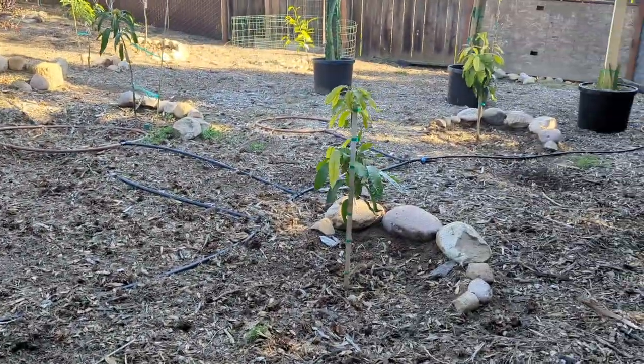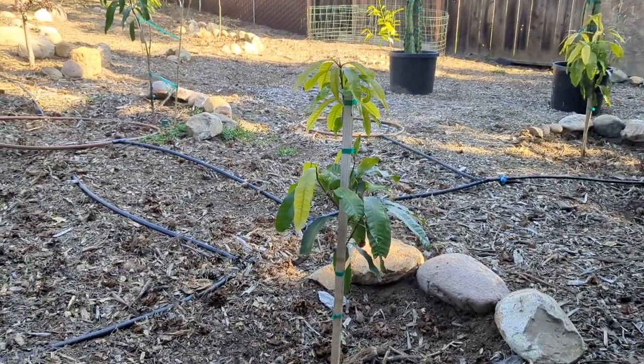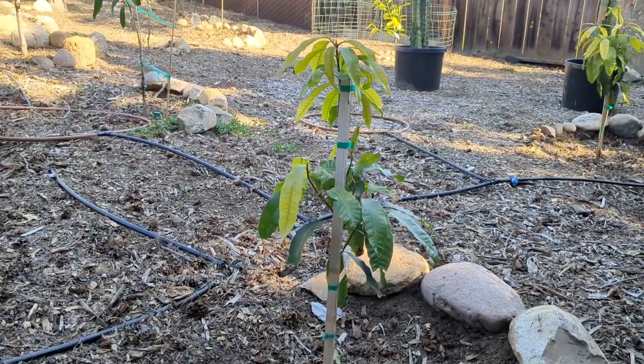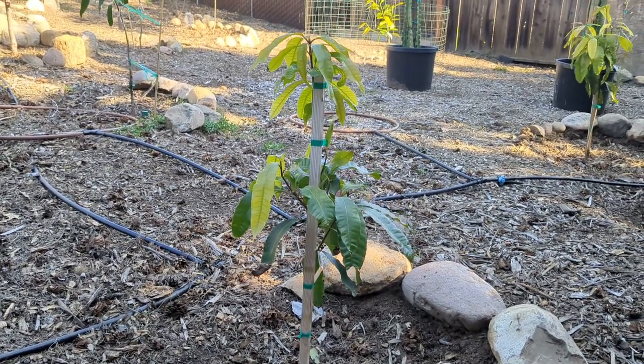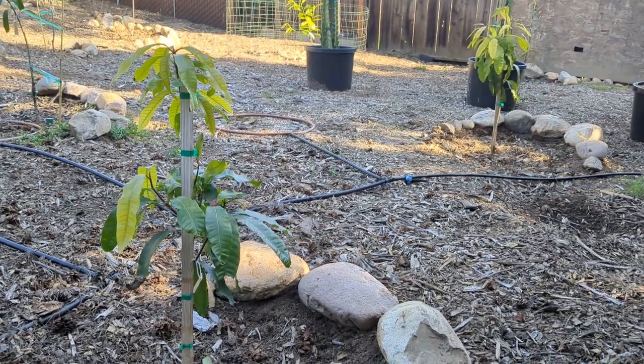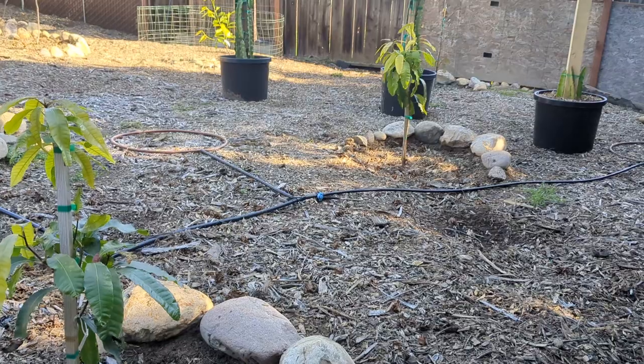I have some new additions over here — these are mangoes that I picked up from Home Depot. They're Manila mangoes; they're seedlings. I'm hoping to put them in the ground, let them grow for a little while, and graft to them. I'm not quite sure what I'm going to add on to them yet — I have plenty of time to research — but these two are Manila seedlings specifically.